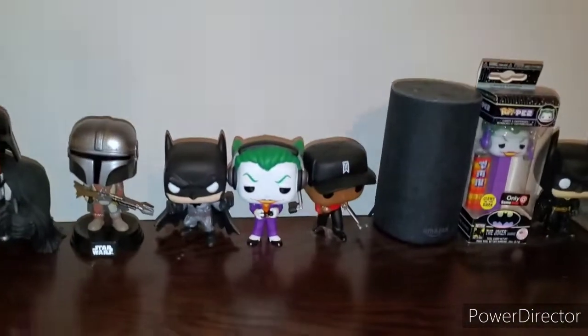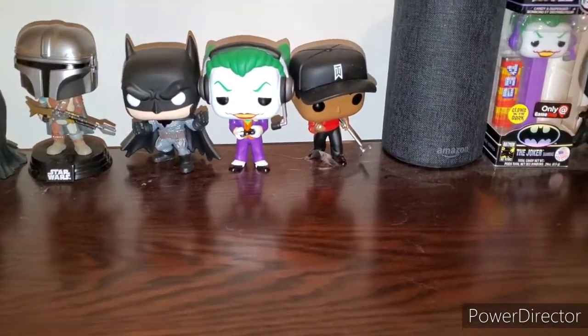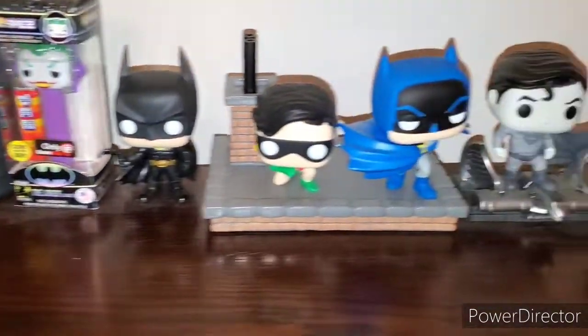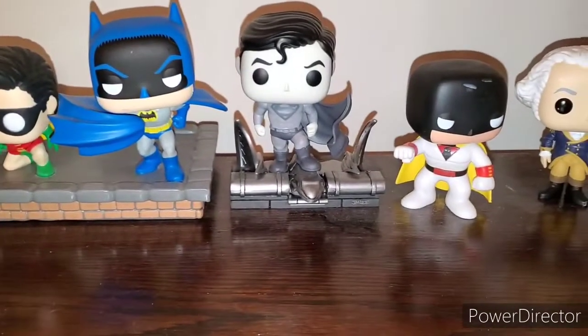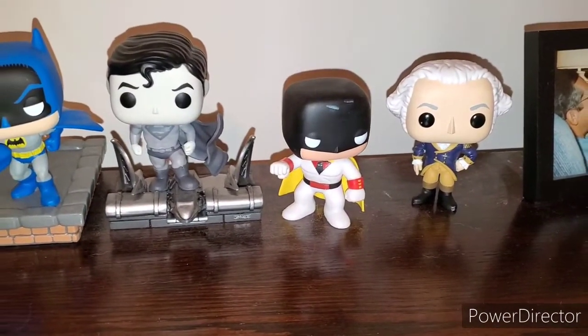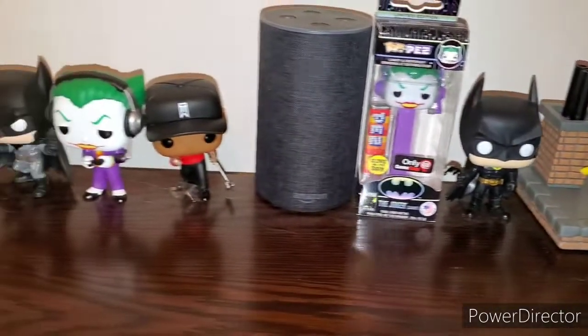I have a small Funko Pop collection — got Mandalorian, Batman Damned, Gamer Joker, Tiger Woods, Batman, Batman and Robin, Superman Hush, Space Ghost, and George Washington, the father of our country himself. So there are the Funko Pops, and now let's get to the good stuff.